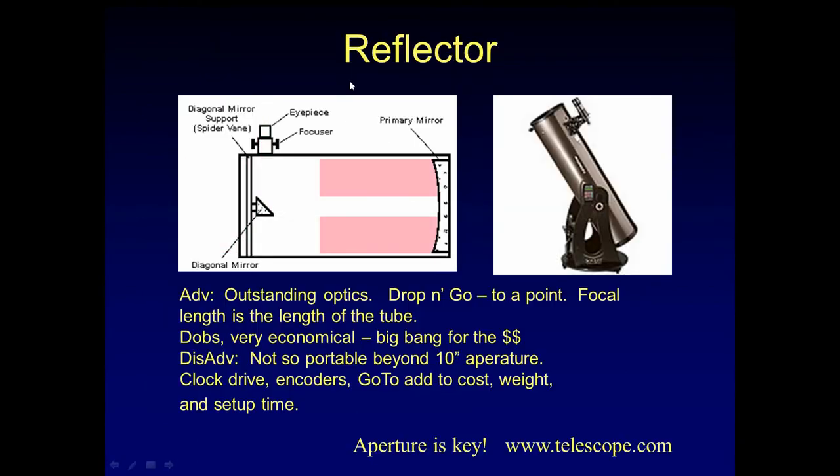Let's talk about a reflector, the second type of telescope. The primary mirror is down here, the secondary is up here. The light comes down, hits the primary, goes to the secondary, comes out the eyepiece. Outstanding optics — often a drop-and-go scope. Focal length is the length of the tube. They're very economical — big bang for the buck. It's usually a highly recommended starter scope. The disadvantage is they may not be so portable once you get above about 10 inches of aperture. When you add clock drive, encoders, and go-to, you'll add to the cost, weight, and setup time.